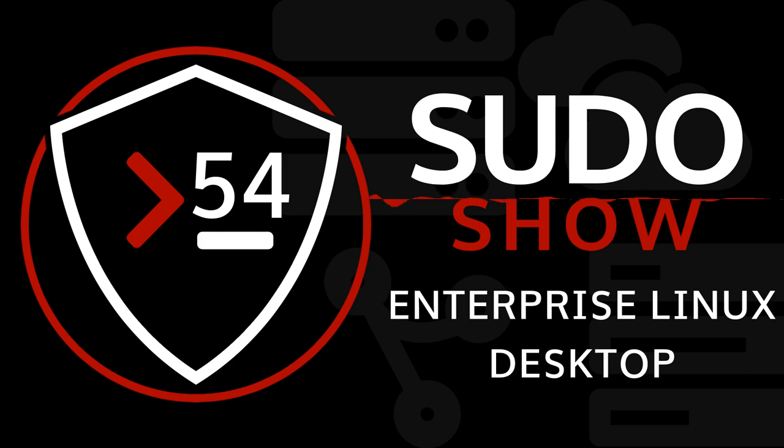Today's episode is brought to you by Bitwarden. Bitwarden is the easiest way for individuals, teams, and business organizations to store, share, and sync sensitive data. Bitwarden is an open-source password management tool whose feature set rivals any other tool on the market today. Not only is it open source, it is regularly audited by security professionals. Get started for free at bitwarden.com/tux — plans start at just ten dollars per year.